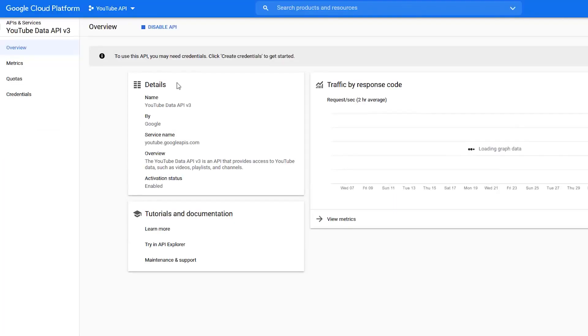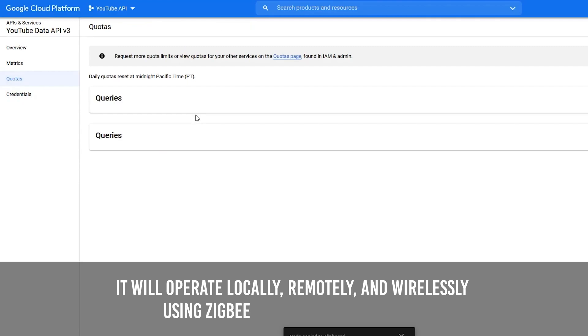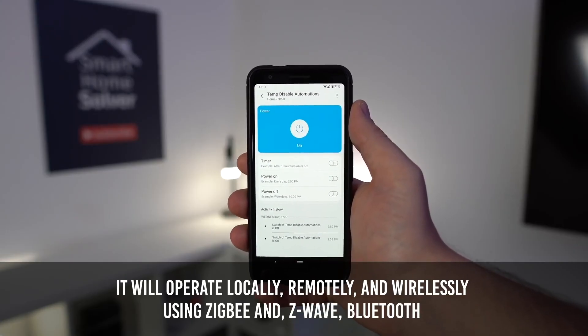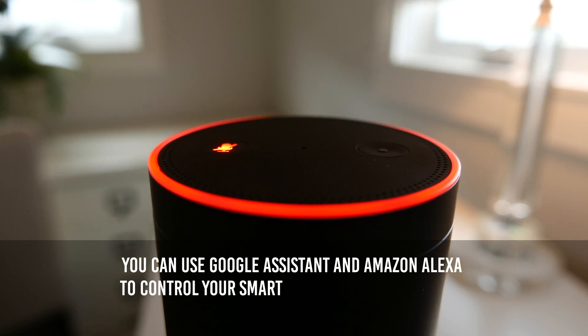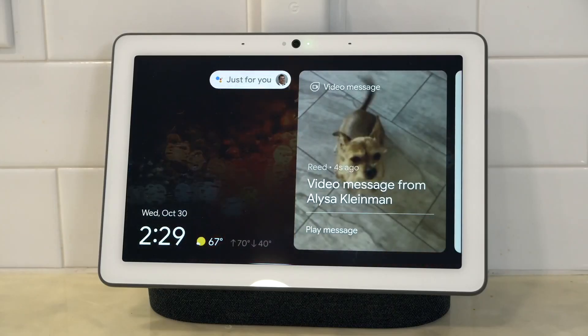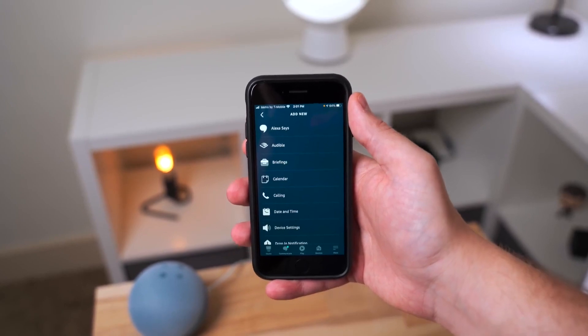Home Assistant integrates with over a thousand different APIs. It operates locally, remotely, and wirelessly using Zigbee, Z-Wave, and Bluetooth. You can use Google Assistant and Amazon Alexa to control your smart home if you prefer voice control. Although it runs on a local server, you can download a mobile app to use it with other devices, receive notifications, and control them.